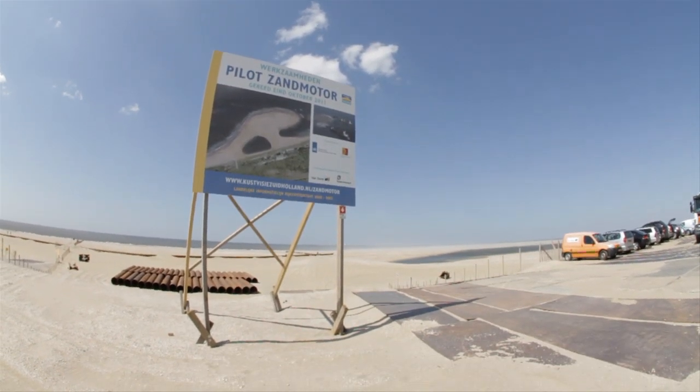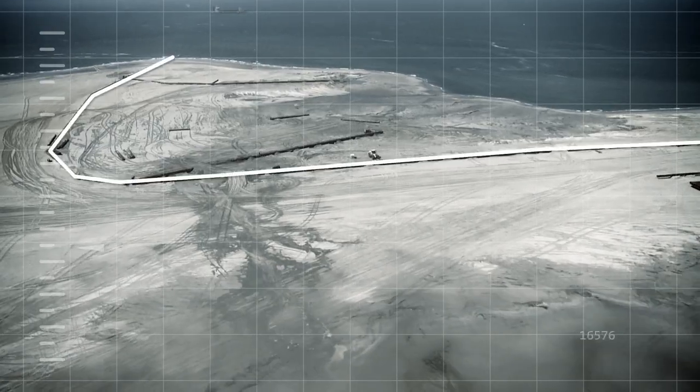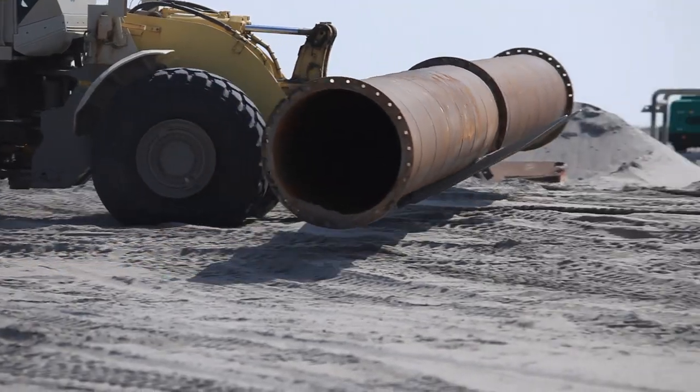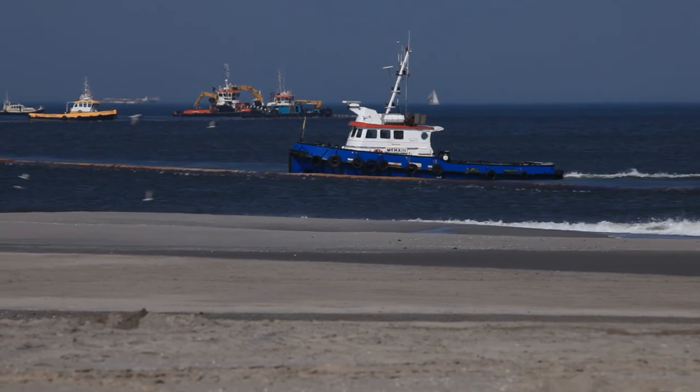Marine engineering contractors Van Oort and Boscalis, who built the sand motor, are world class in their field. They used advanced equipment and monitored construction on a daily basis. It was a precision job. The sea and forces of nature are always unpredictable.